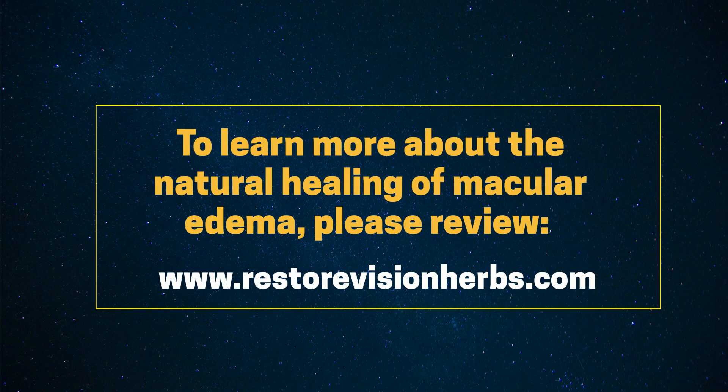To learn more about the natural healing of macular edema, please visit www.RestoreVisionHerbs.com.